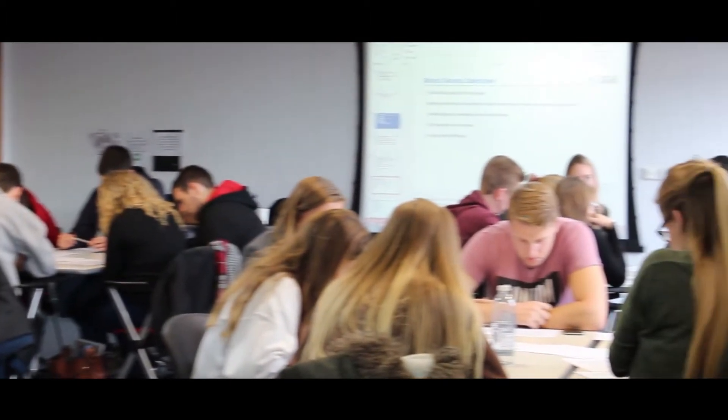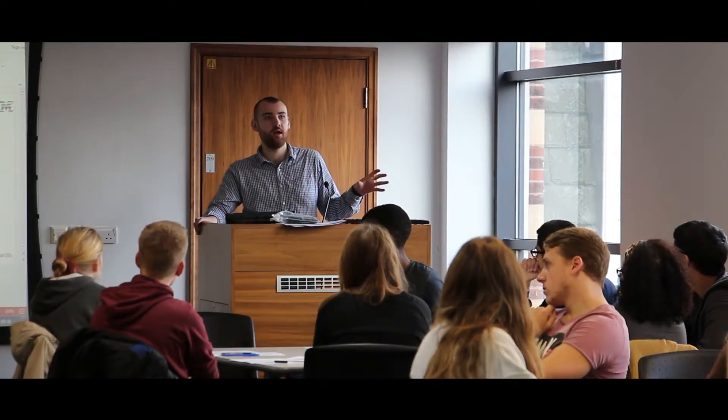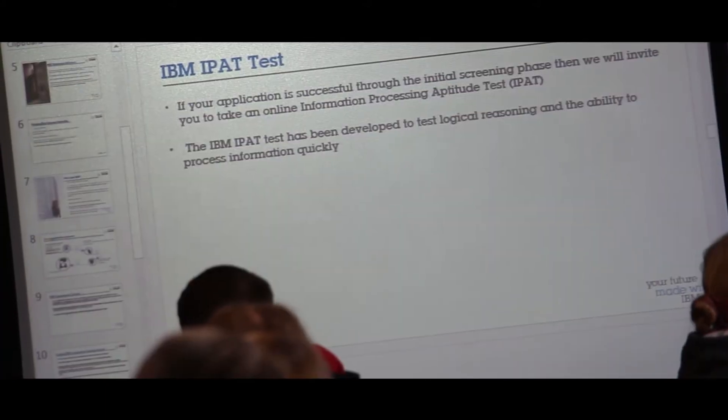We're really lucky to have a number of graduates and placement students working at IBM, so today we've had them come into one of our placement workshops and do a mock assessment centre. They've talked about what they look for from candidates for placement opportunities, the students got the opportunity to do one of their tests called the iPad test, and also do a typical group activity. It's really good for the students to get that insight of what they can expect at a real assessment centre, which is coming up for them over the next few months.